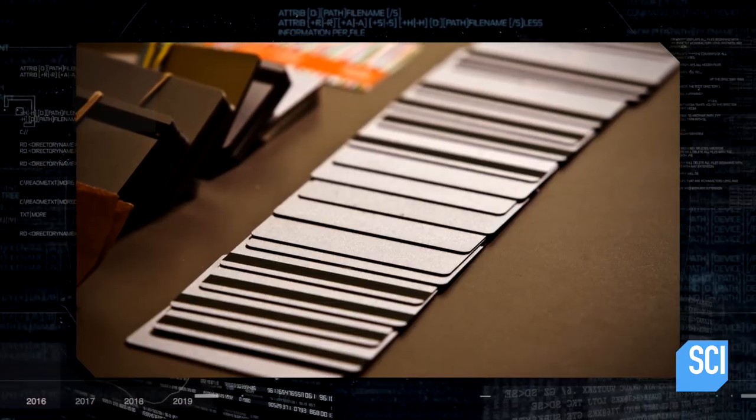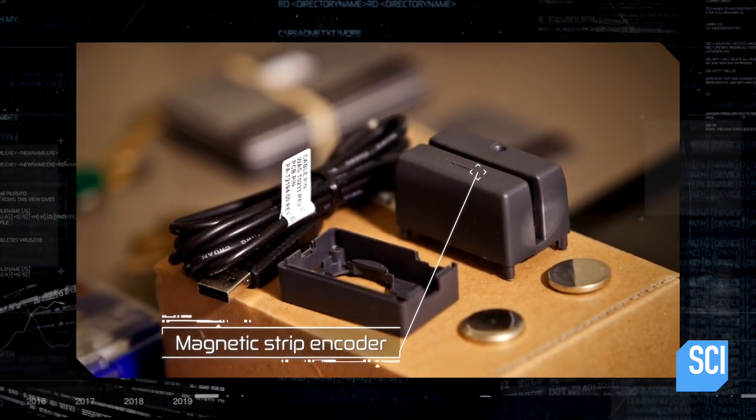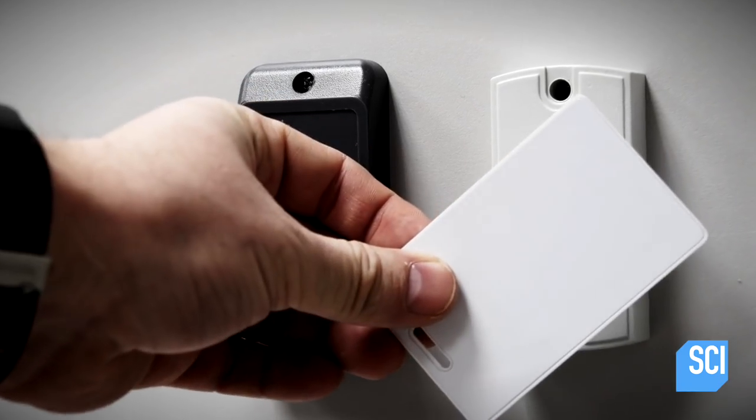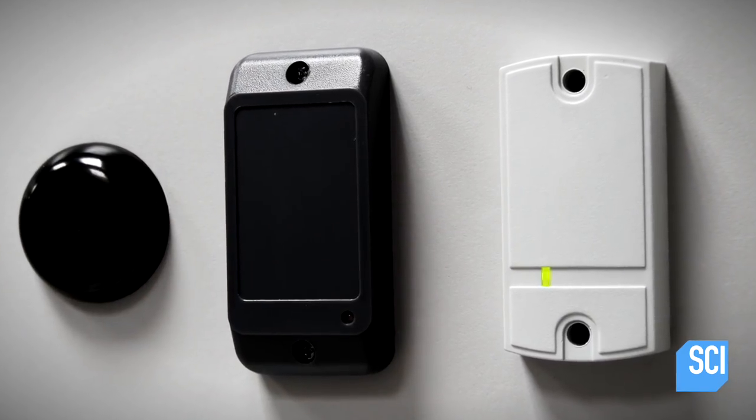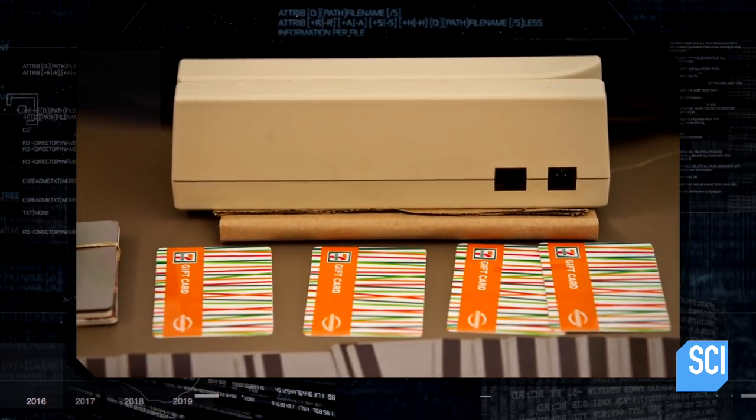The stolen data is fed to a cloning device — a magnetic card encoder — that puts the data onto a blank card. The magnetic strip encoders are actually very easy to find because magnetic strip encoding is utilized on all kinds of different things: your access badge to your work, your driver's license. You can buy these devices directly from the manufacturer themselves.